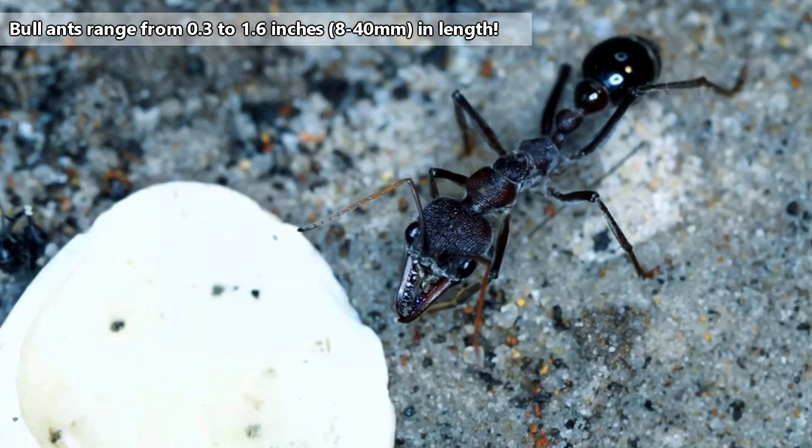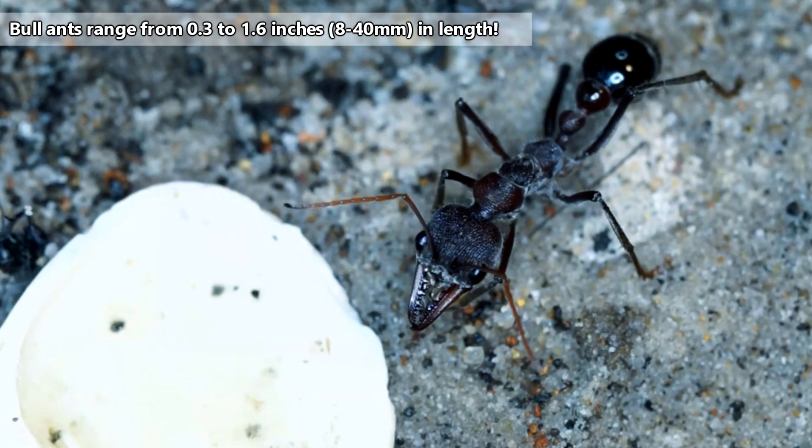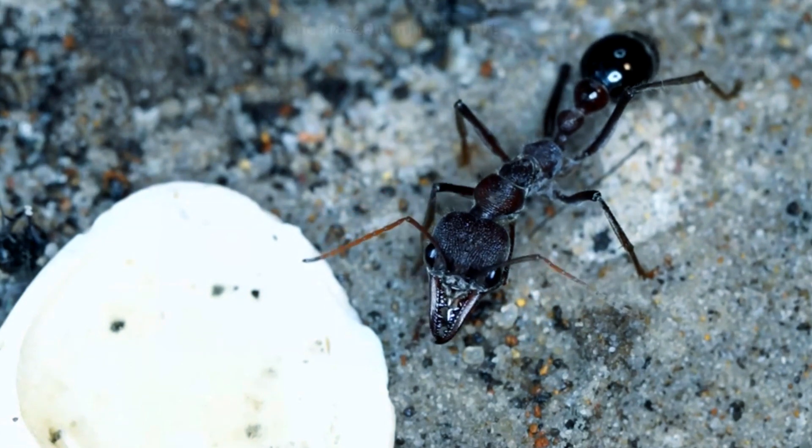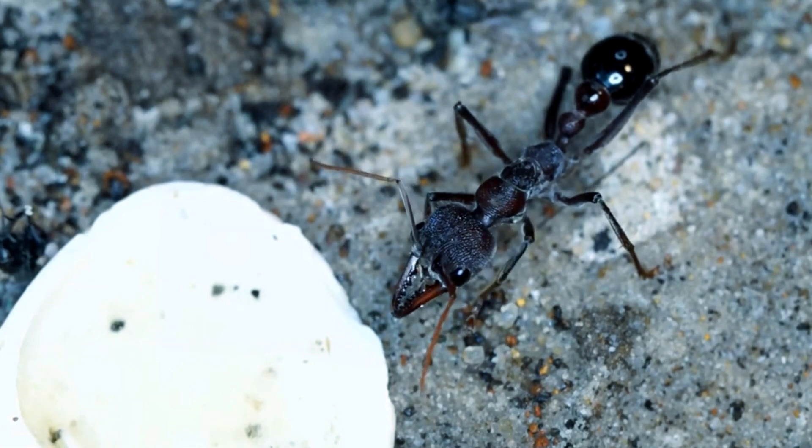While the smaller bull ant species may be only a few millimeters in length, larger bull ants can be over an inch long. For this reason they have the other common name inch ants, and they are considered the largest living ants in Australia.